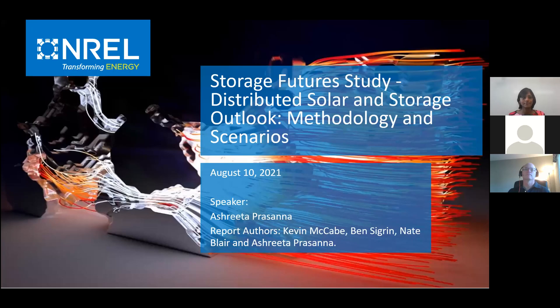All right, we will go ahead and get started. Welcome, everyone. My name is Ryan Ingerson. I'm with the National Renewable Energy Laboratory. I'll be your Zoom host for today's webinar. If you have any technical questions, feel free to reach out to me.